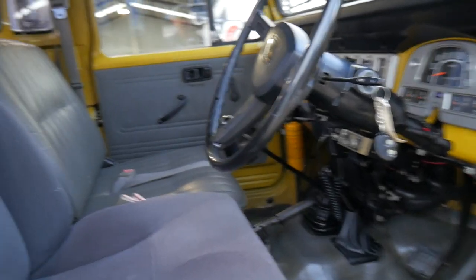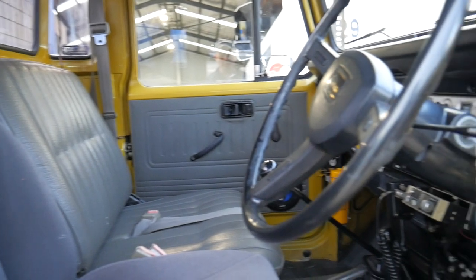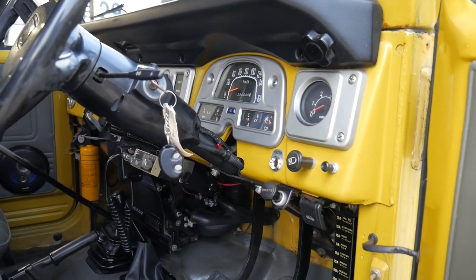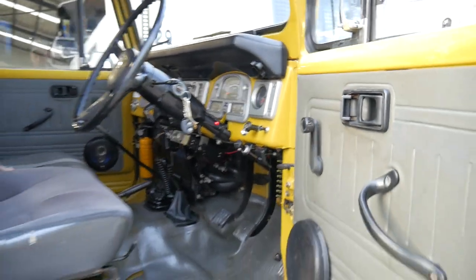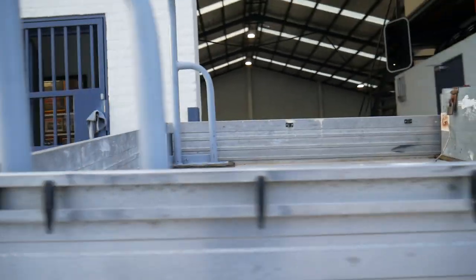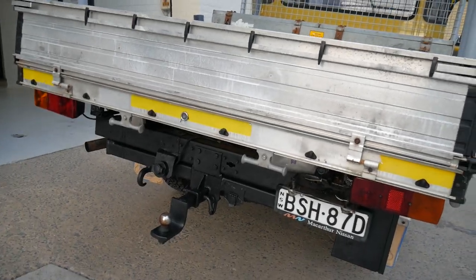The interior is great. Somebody's put this seat in, which we're either going to leave or we're going to get it retrimmed in the correct vinyl. It's just run out of rego. It has a kill switch. We've just given it a wash and haven't done anything else to it at the moment. Very cool, very original, very interesting tow package.